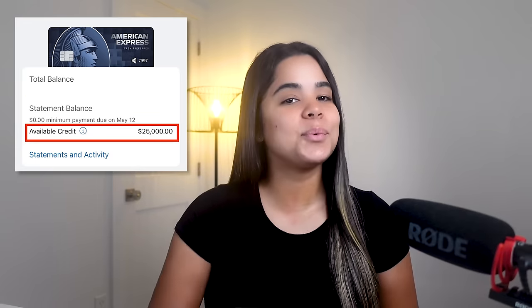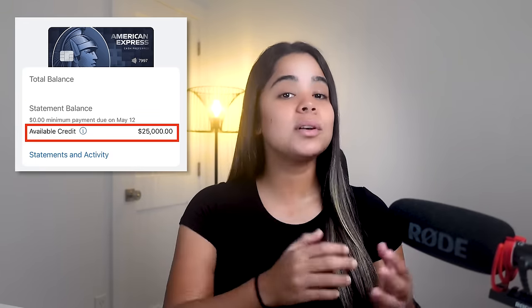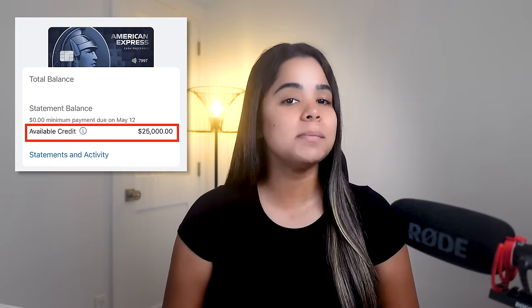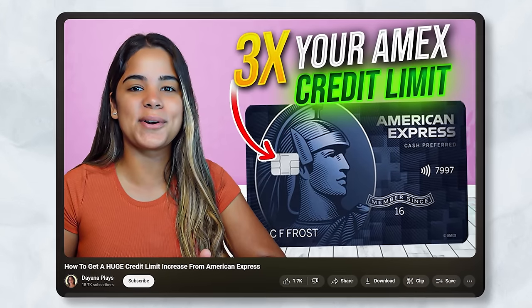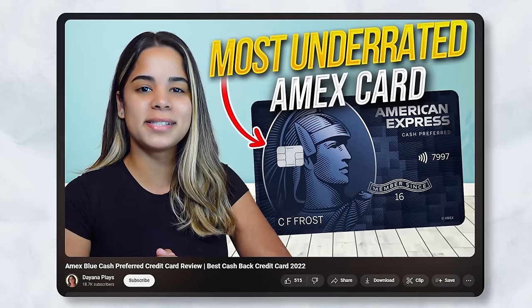I was approved for this card with a $25,000 credit limit. But if you sign up and get a lower limit than expected, you can try out the soft-pull 3x American Express credit limit method to triple your limit. Overall, you honestly can't go wrong with this card, especially if your spending aligns with its reward categories.